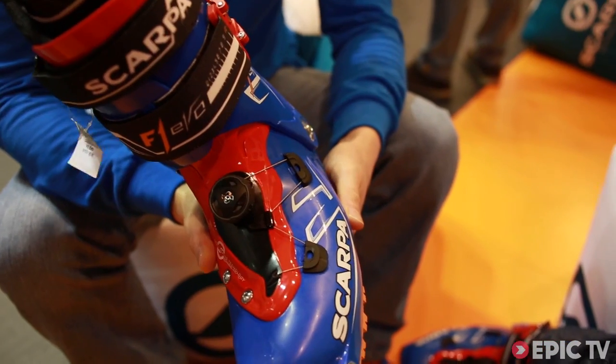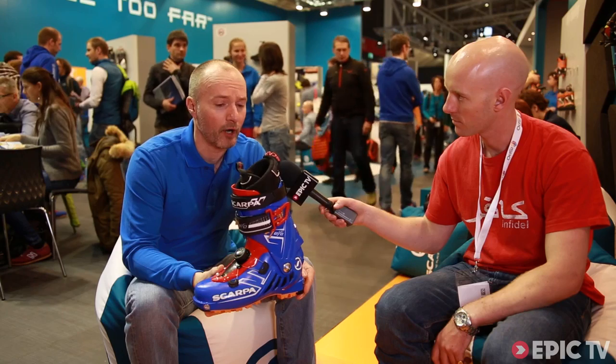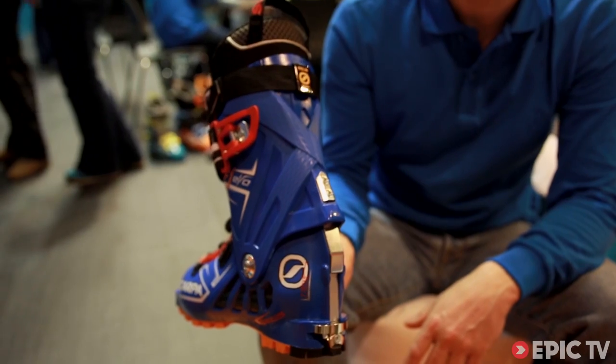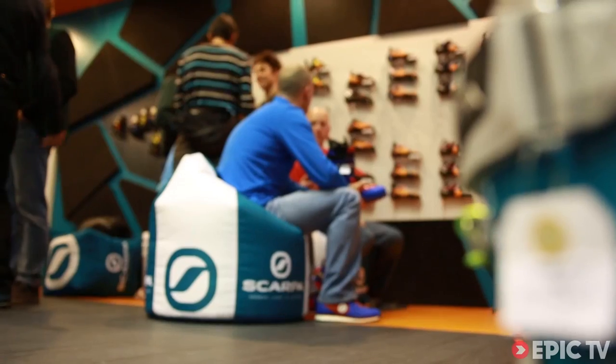We're here on the Scarpa stand at ISPO Munich with Paul from Scarpa, who is going to talk us through the revolutionary new Scarpa F1 EVO — 1150 grams, Axial Alpine technology, carbon insert, a real lightweight but powerful boot. The main feature is an electronic no-hands automatic ski-walk mechanism: there's no flip down for ski or flip up for walk. Just step in, you're in ski mode; come out of the binding, you're in walk mode.